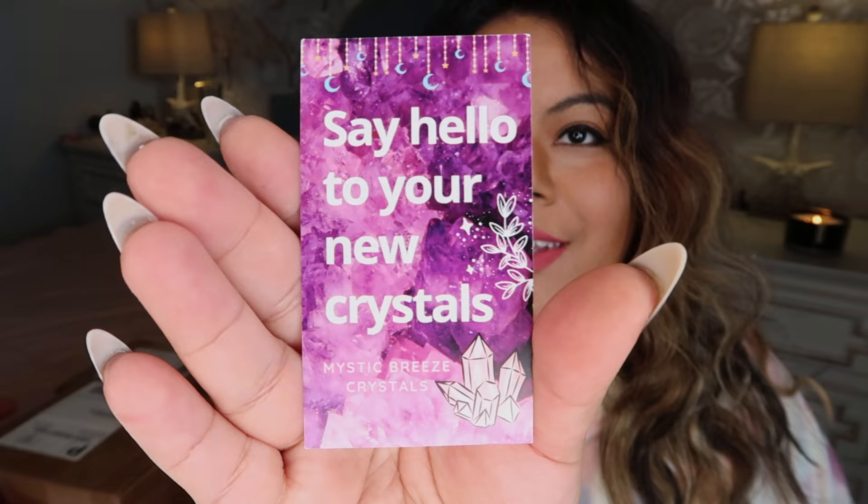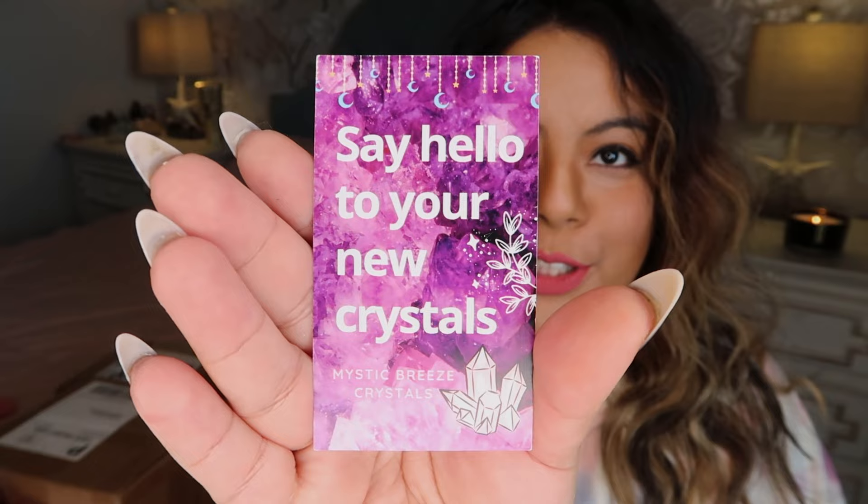I decided to do this haul when Etsy was offering $10 off any $40 purchase, so I took advantage and ordered from a bunch of small businesses on Etsy. The first business is Mystic Breeze Crystals, and their packaging says 'say hello to your new crystals.'